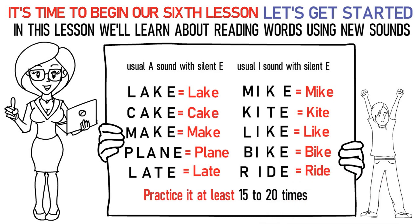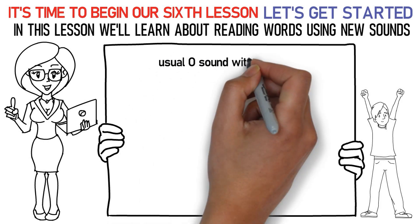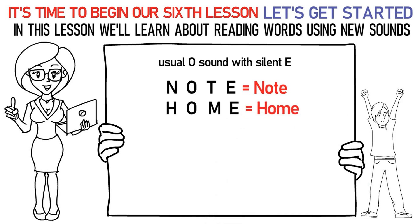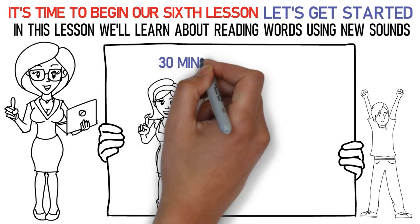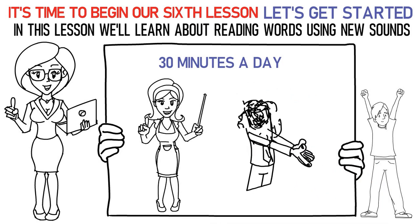In this way, practice it at least 15 to 20 times again. Now let's talk about the next sound which is the long O sound with silent E at the end of the word. Here's how you say it: N-O-TE is note. H-O-ME is home. P-O-SE is pose. R-O-BE is robe. D-O-ZE is doze. Don't forget to practice them at least 15 to 20 times. Now please repeat the lesson for at least 30 minutes a day. Finally, it's time to attempt the quiz below to check your learning. All the best!